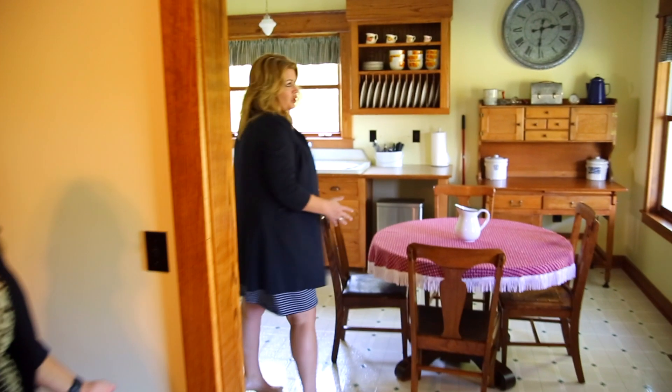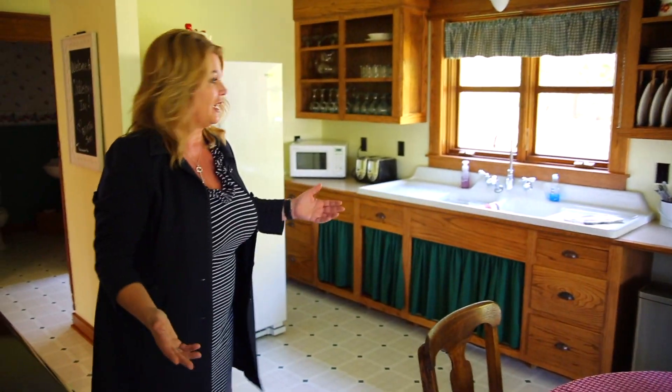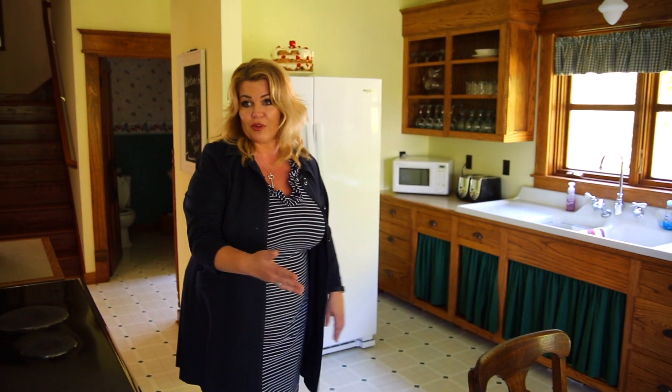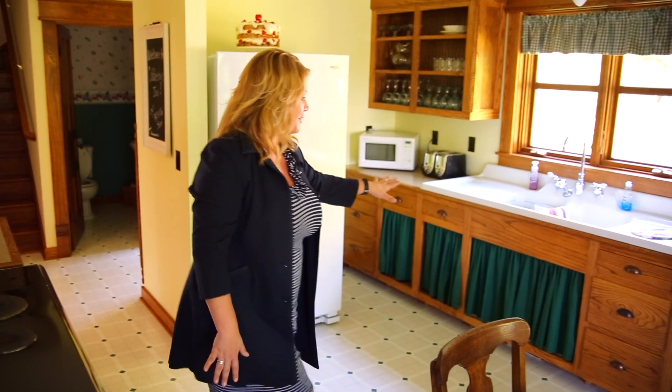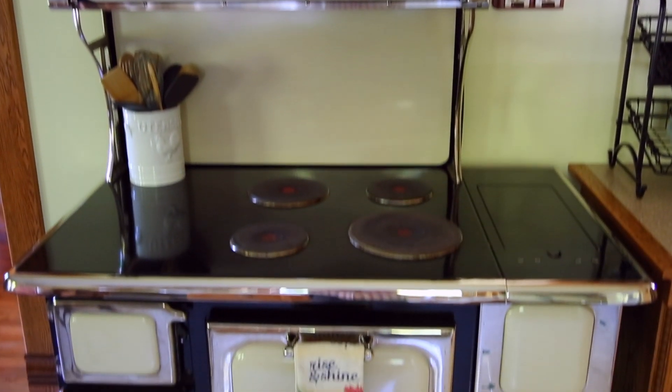We're in the newer portion of the house, but they matched the aesthetics of the rest of the home. Of course, now you have a very large, open kitchen with an eat-in nook area. Love the additional touches of the farmhouse sink and, of course, the stove, which is super cute.